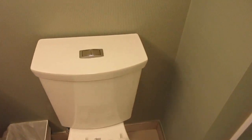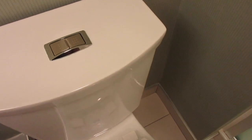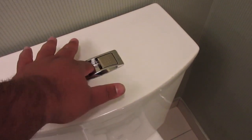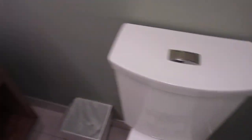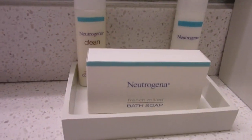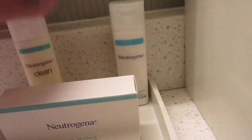We have the toilet over here, and this thing has two buttons — a light flush and a heavy flush. So this is for number one and this is for your number twos. You got Neutrogena brand soaps and stuff over here. They have conditioner and body lotion right here, but no shampoo.